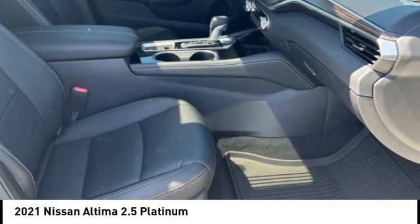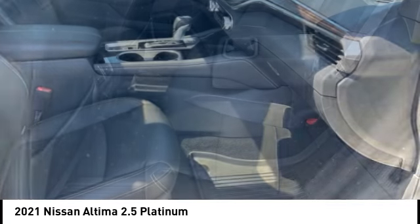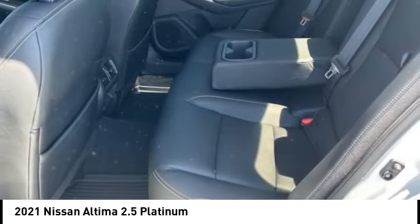Ambient lighting, power brakes, voice-activated navigation system, driver attention alert system.